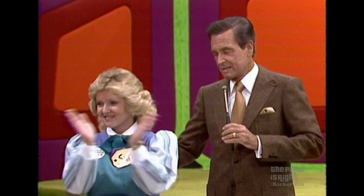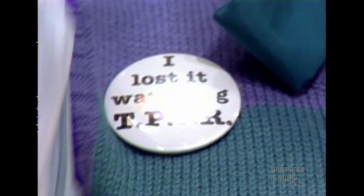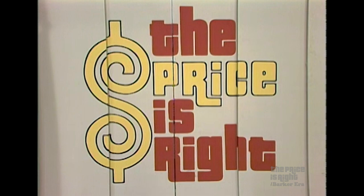Come right up here. Now, wait a minute. Turn around, dear. What is the significance of this button? It says, 'I lost it watching The Price is Right.' Well, I just had a baby, my fifth, and I watch The Price is Right every morning, I exercise, and I've lost 12 pounds. Well, good, Sherry. I'm happy to hear that we were able to help you.